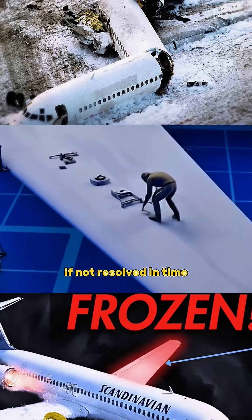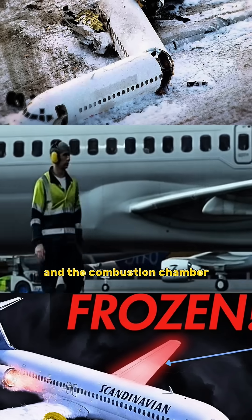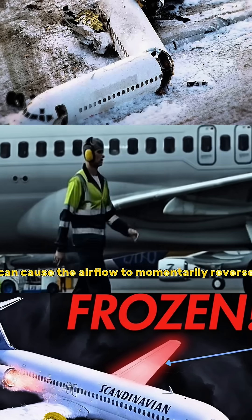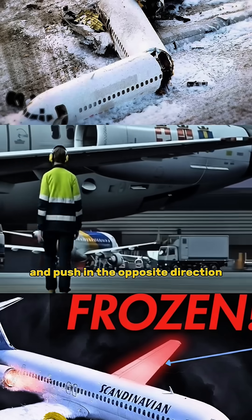If not resolved in time, the difference in air pressure between the compressor and the combustion chamber can cause the airflow to momentarily reverse and push in the opposite direction.